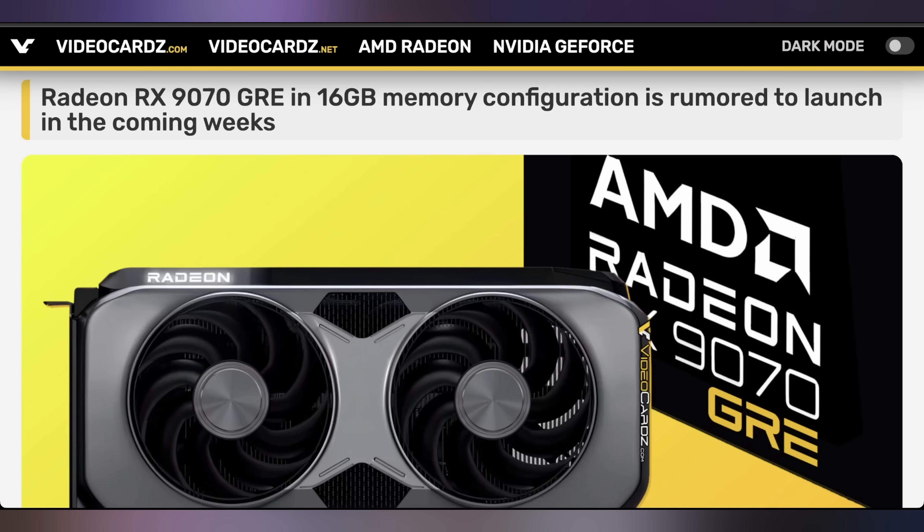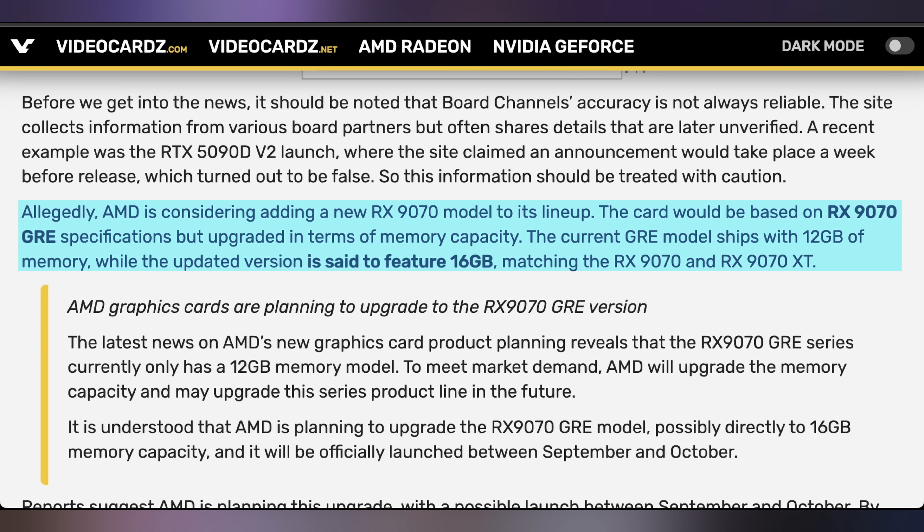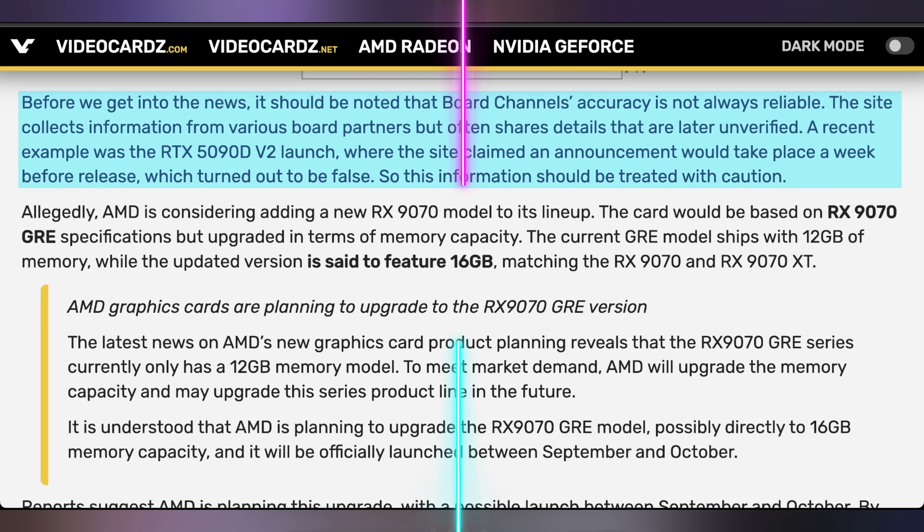We're starting off today with a report about the 9070 GRE and its potential upcoming worldwide release. Since this card is currently just being sold in the Chinese and Eastern markets, it hasn't made its way everywhere else. One key complaint about this card is that it's kind of a downgrade from the previous generation's GRE, which did have 16 gigs of memory. The current one only has 12. But a report from board channels indicates it might get upgraded to a 16 gig setup, which would also increase its memory interface and give it effectively higher memory bandwidth. Video Cards does note that board channel reports haven't always lived up to the rumors, but it is indeed a possibility — I wouldn't necessarily hold your breath.